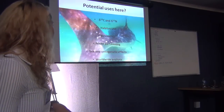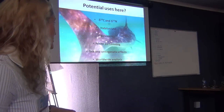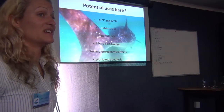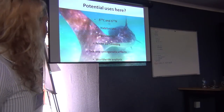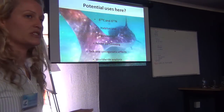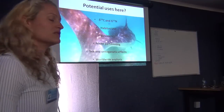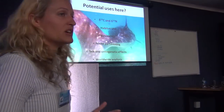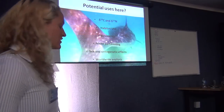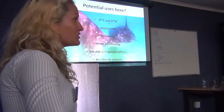A side aspect of my project is looking at niche partitioning. We're very lucky in Tofu because we're one of the only places in the world where we get whale sharks and both species of manta rays — the giant manta and the reef manta — all using the same habitat at the same time. I'm going to try and compare these values across all three species to see if there is niche partitioning in this very small area. Also looking into ontogenetic effects — whether habitat use or dietary shifts change as the size of the sharks changes — and a more worldwide analysis comparing populations globally.